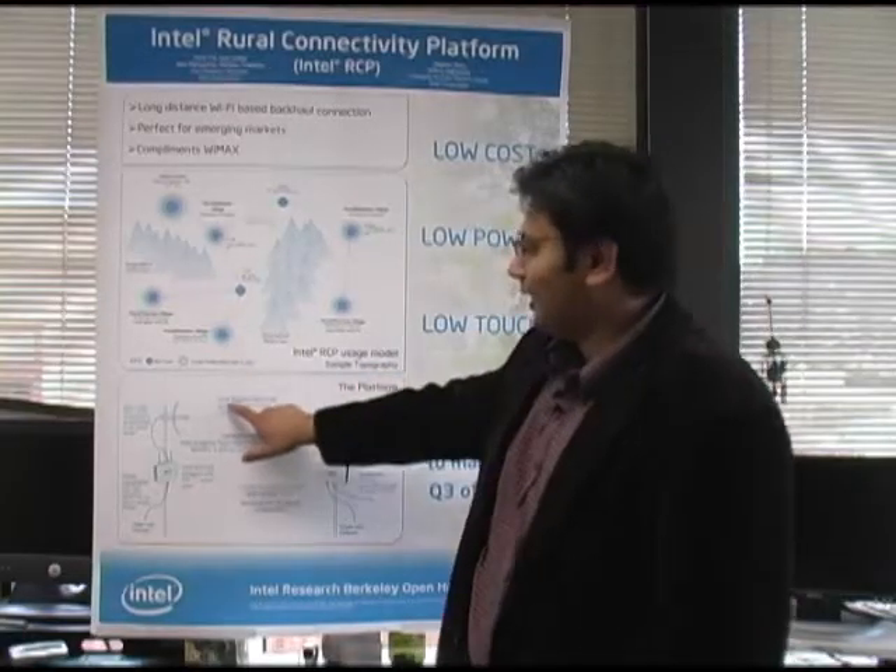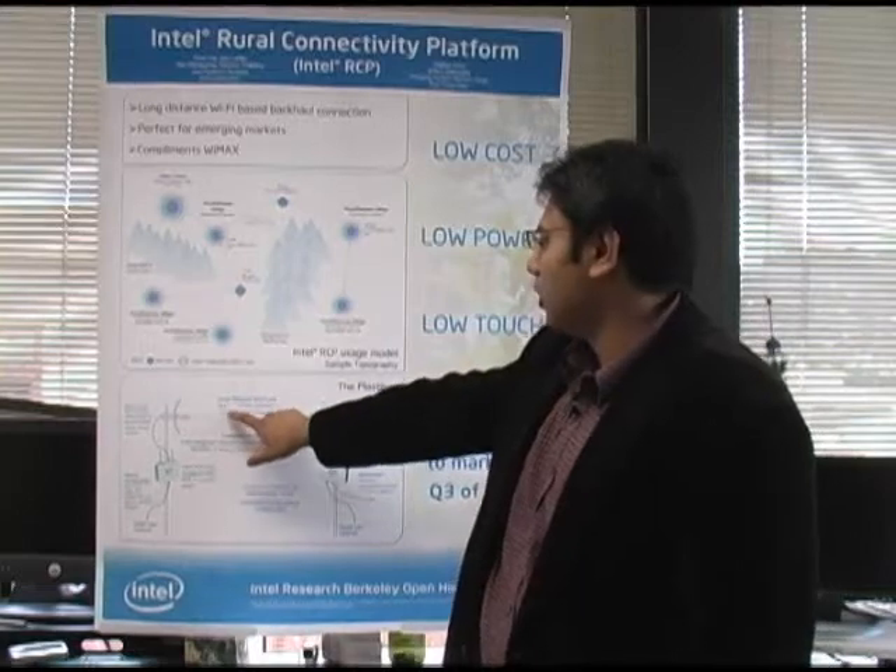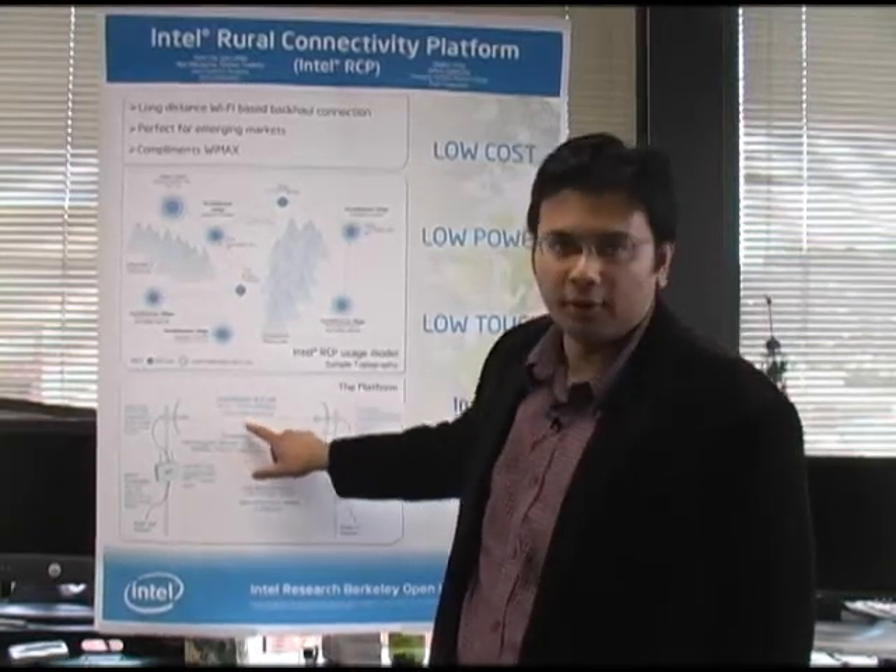The cool thing about RCP is the range it covers. We have tested this at ranges of up to a hundred kilometers.